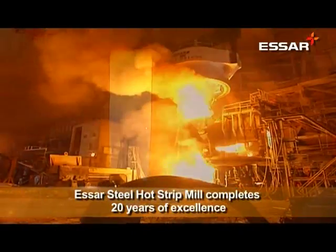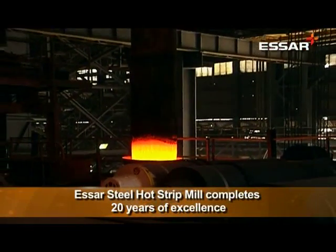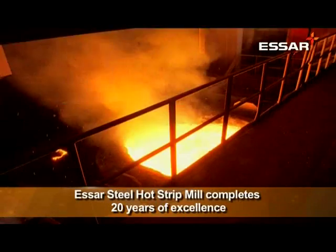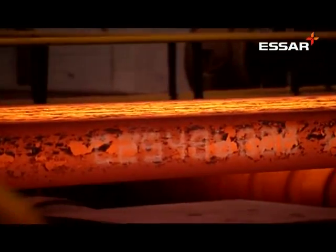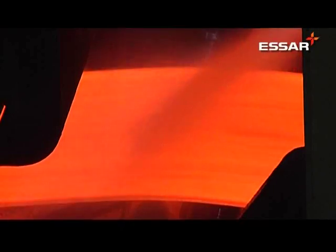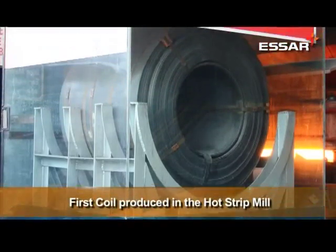Starting off as India's first post-liberalisation hot strip mill, SR Steel celebrates its journey from a 1.6 MTPA unit to a 3.4 MTPA world-class facility. Commissioned in 1995, the HSM is a key feature of the sprawling Hazira facility which produces SR Steel's hot rolled coils.